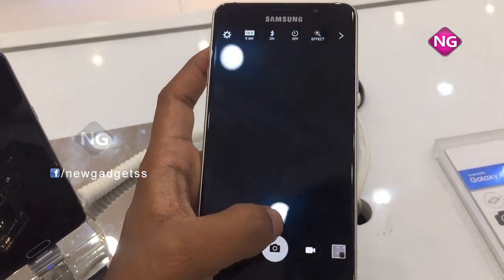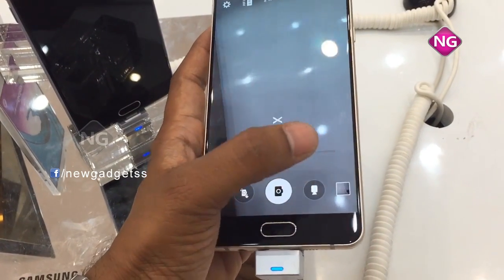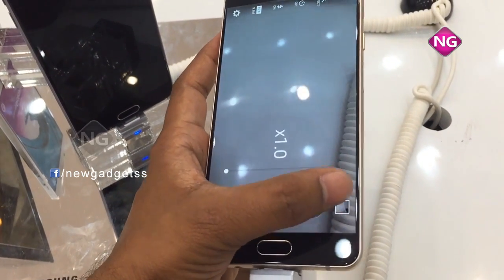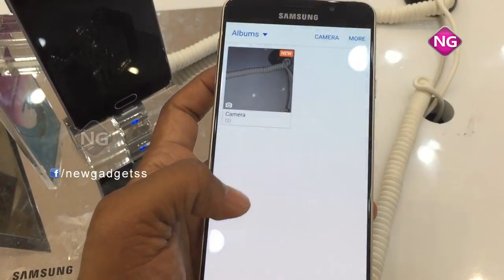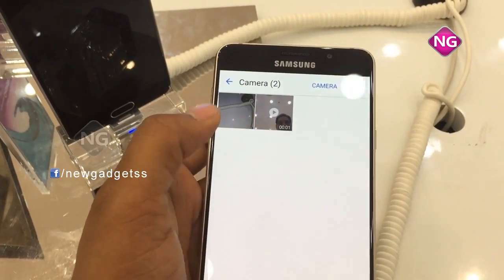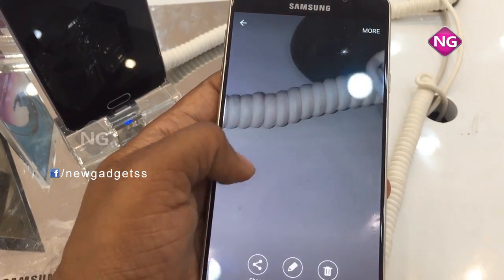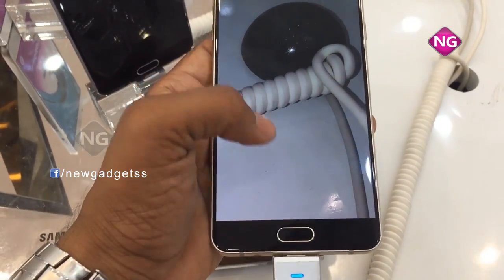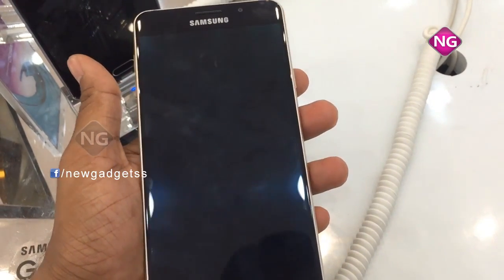It runs OS 5.1.1 Lollipop, upgraded on 26.01. It has a power core processor. Here you can see the camera — it's very clean image quality, and it supports zoom as well.